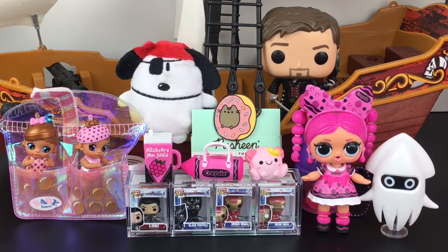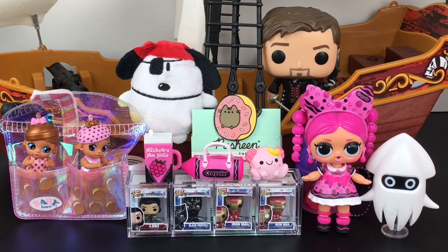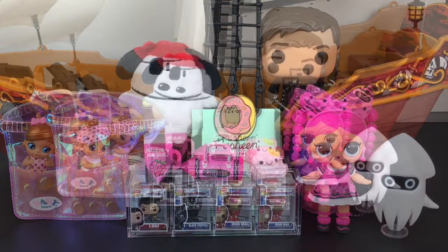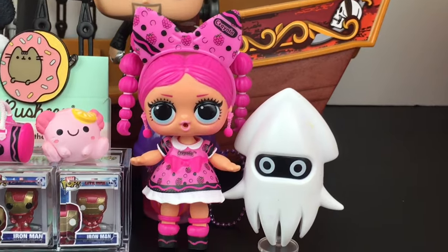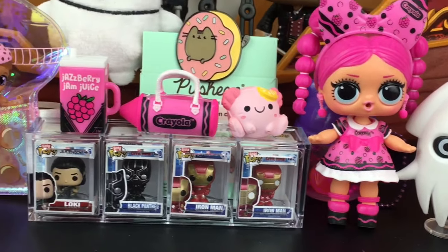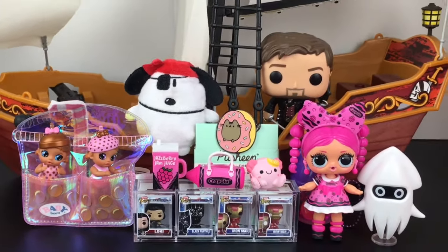Feel free to let me know out of everything we opened today which item was your favorite. As for me, I really do love them all — all of them are so cute and great. These were a lot of fun. Love the axolotl — one step closer to completing that set. But I think my favorite is going to be Jazz Berry Jam Jewel. I love her outfit and bow, and just that Crayola series is a great one. Definitely would like to pick up more capsules. And there you have it for this episode of my Blind Bag Ship series. I hope you enjoyed it — if you did, feel free to give it a thumbs up. Thank you so much for watching. I really appreciate it, and I do hope to see you in the next one. Until then, take care. Bye bye.